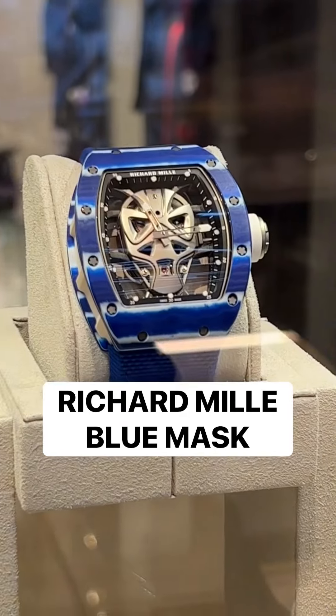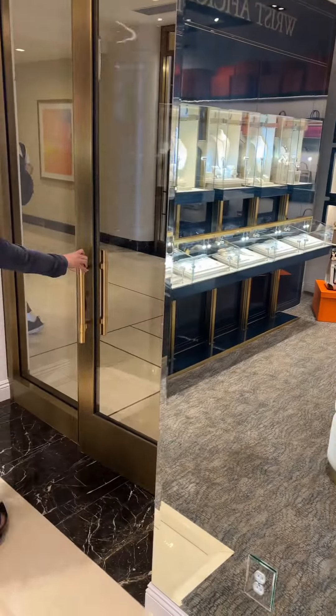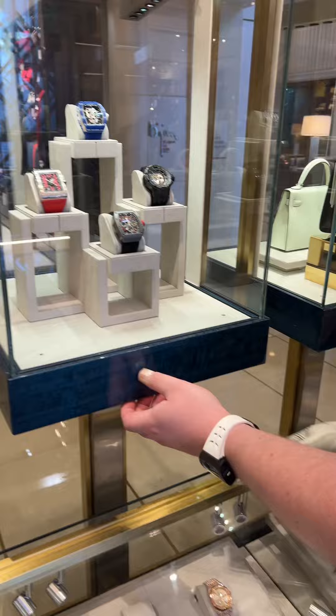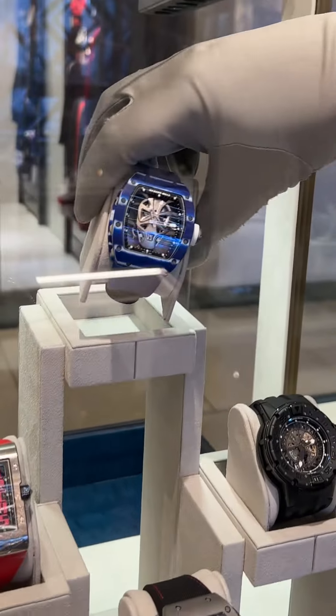What's the most expensive watch you got in the store? Richard Mille Blue Mask. How much is that? 1.6 million. That's it, I'll take it. Lock the door, lock the door. Hold on — oh, hold on. Oh, that's high tech. This is the best of the best right here.